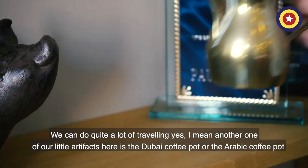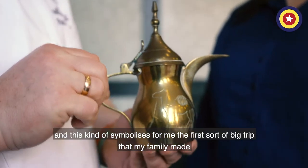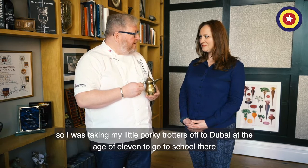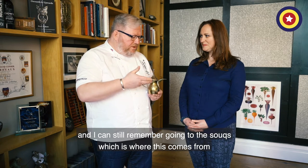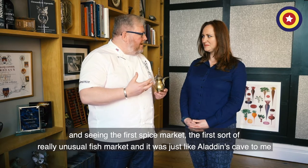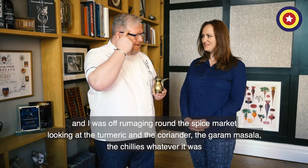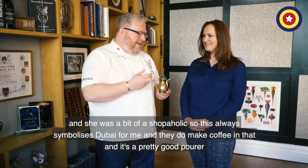Another one of our little artifacts here is the Dubai coffee pot, or the Arabic coffee pot, and this symbolizes for me the first big trip my family made. At age 11, my dad had been posted out to Dubai to launch the container port, so I was getting off to Dubai to go to school there. I can still remember going to the souks — which is where this comes from — and seeing the first spice market, the first really unusual fish market. It was just like Aladdin's cave to me. My mum bought this while we were there, and I was rummaging around the spice market looking at the turmeric, coriander, garam masala, chilies.